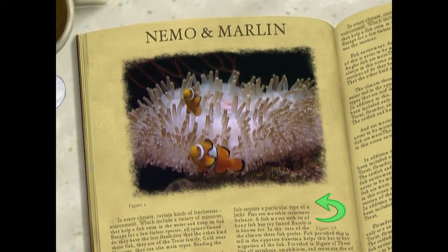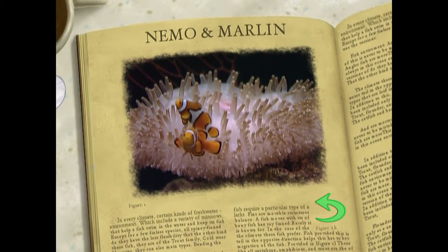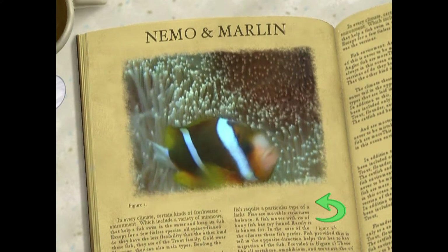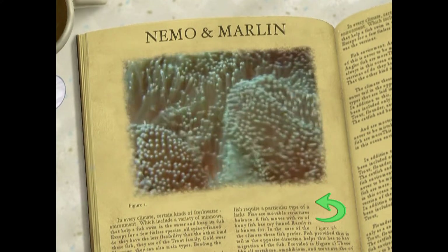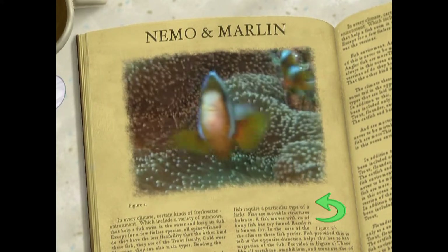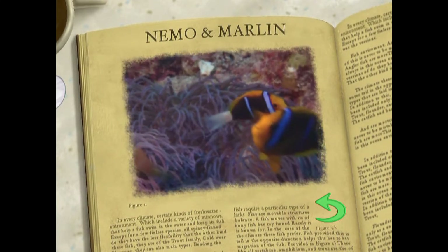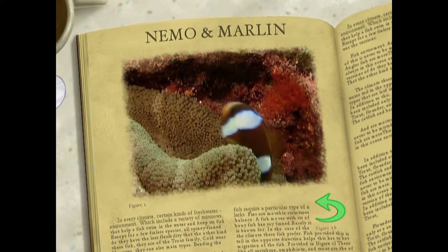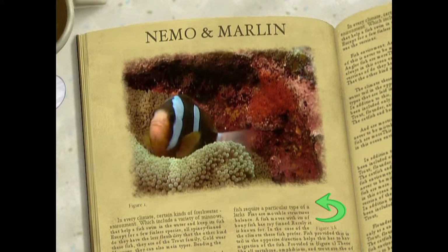The connection between clownfish and their anemone homes is as amazing as the connection between zooxanthellae and the giant tridacna. You just can't imagine one without the other. Clownfish can live among the anemone's stinging tentacles because their bodies are coated with protective mucus. Mucus — yuck! That's why it's never a good idea to shake fins with a clownfish.